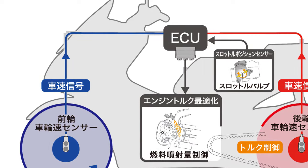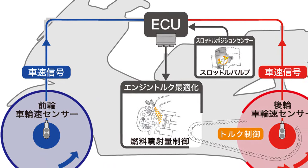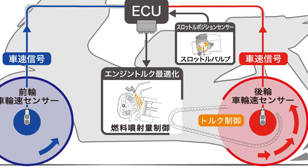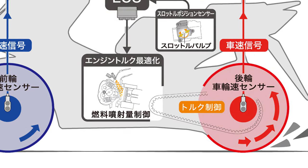If the rear wheel slip rate calculated by the front and rear wheel speed sensors exceeds the predetermined levels selected by the rider, the ECU determines that the rear tire has slipped and optimally controls the amount of fuel injection.